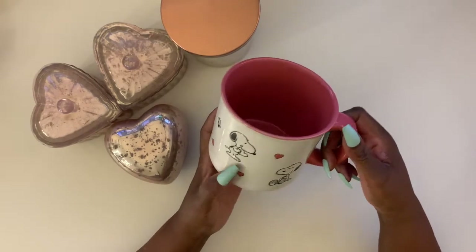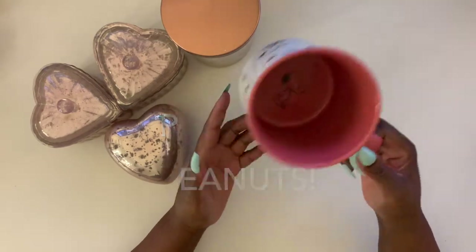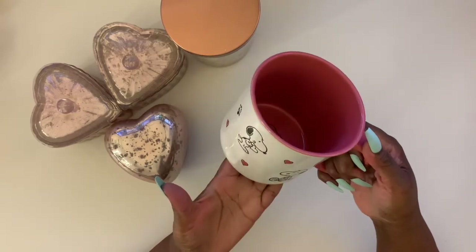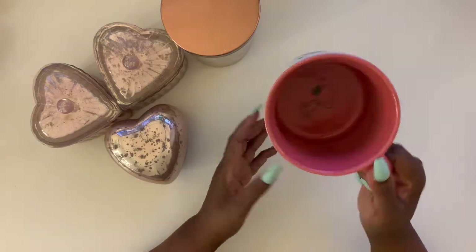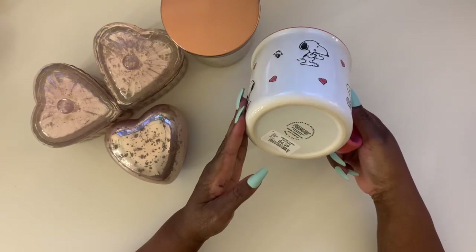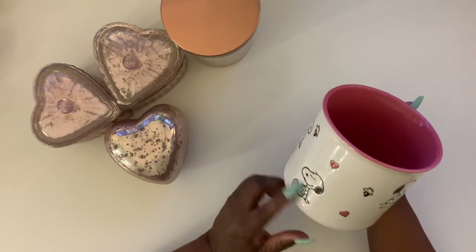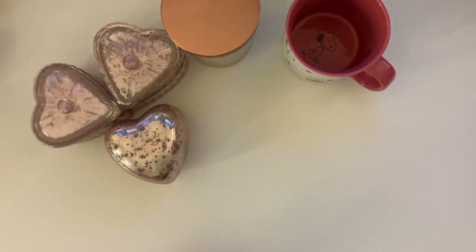I love Snoopy and Woodstock! This is a Snoopy Valentine's Day mug — it's a really big one so you can have a nice big cup of coffee. When you're done, the little surprise is you see Snoopy at the bottom. This was $4.99. It's part of their little Peanuts collection for Valentine's Day.